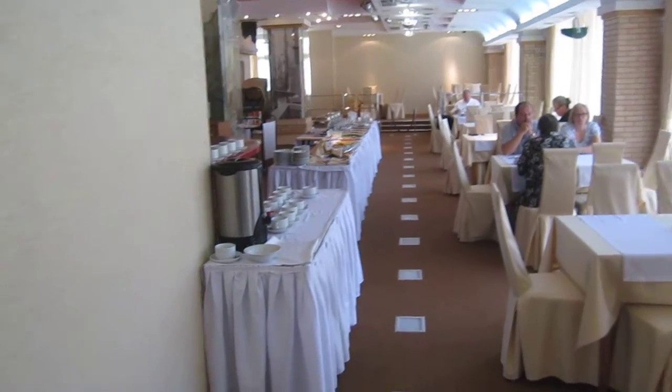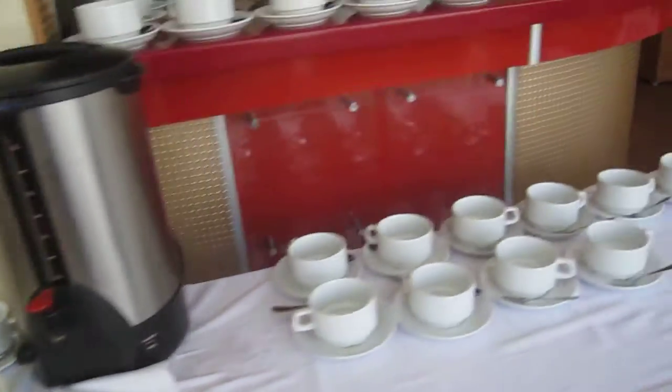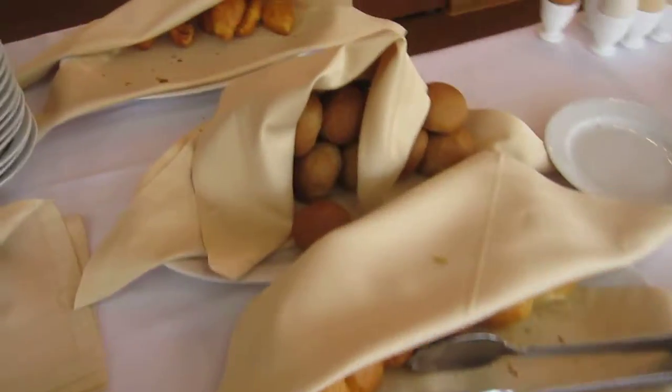Now this is where we get breakfast. Got a little coffee station here, and silverware, plates, rolls.